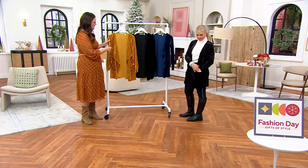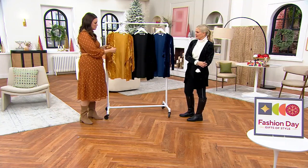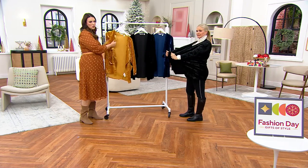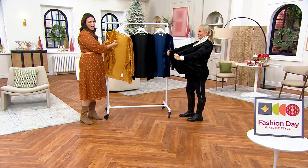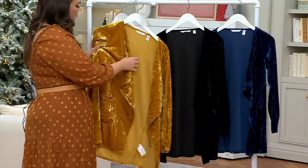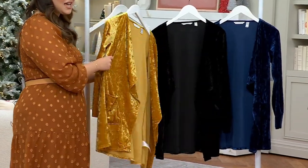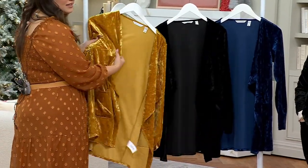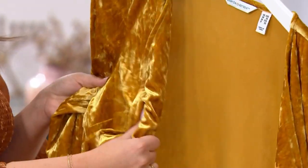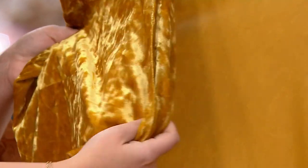I love this fabrication — this is a poly spandex blend, which means you get a lot of stretch with this. Look at this gorgeous stretch. And as I move this, you can really see a lot of the sheen and how this just picks up that light. That's so beautiful. That gold is absolutely stunning.